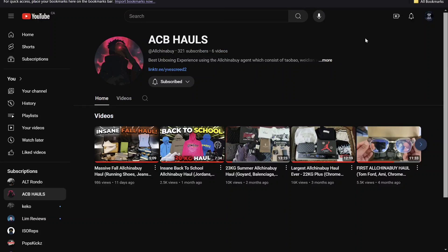I've had this other channel going on for quite a while, more than probably six months. It's called ACB Hauls. My first haul was actually a Pandabuy haul, but after that, with what happened with the whole situation, I moved to All China Buy.